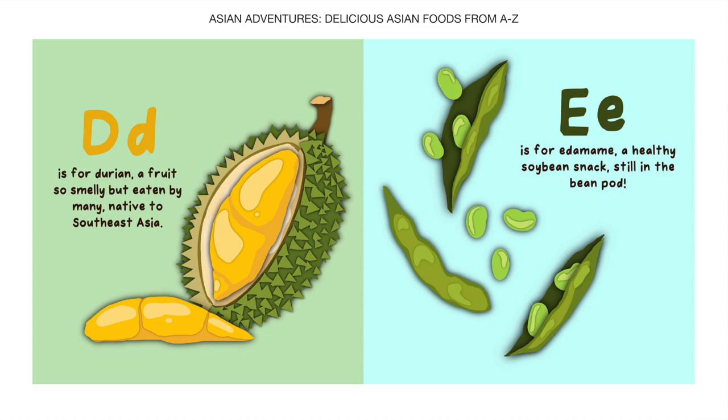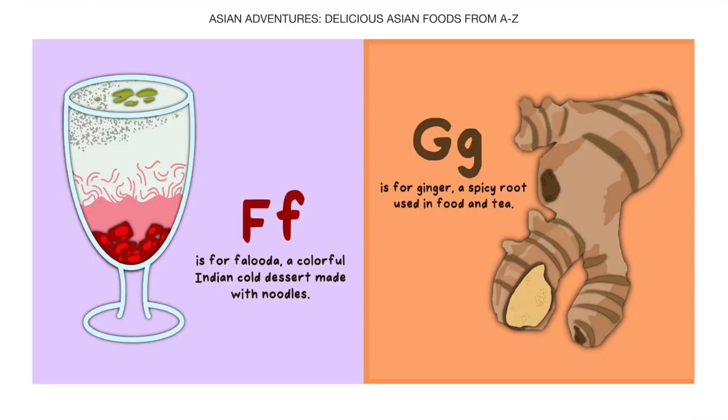E is for Edamame, a healthy soybean snack, still in the bean pod. F is for Faluda, a colorful Indian cold dessert made with noodles.